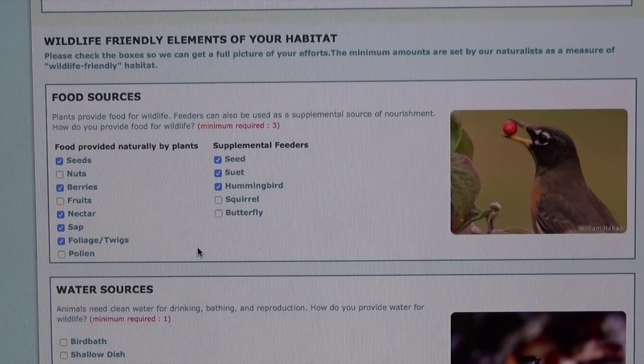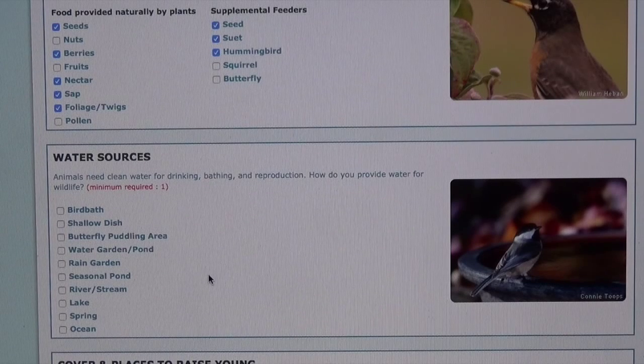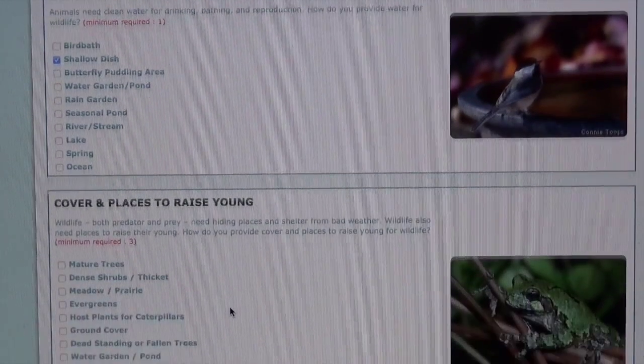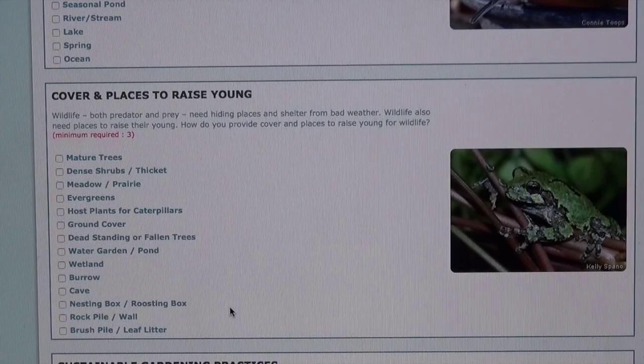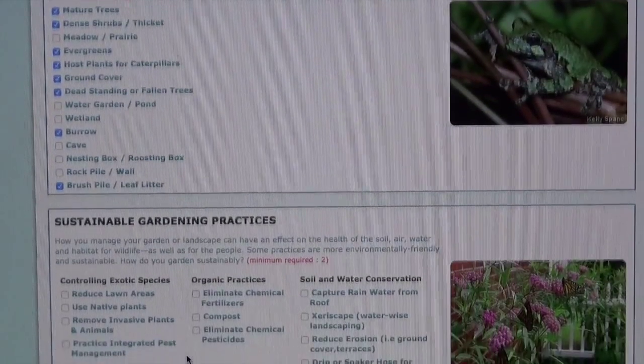As far as my water sources, I don't have any water sources in my backyard right now, but I'm going to add in some shallow dishes, I think. Next we'll go to cover and shelter and places to raise babies. We have mature trees and dense shrubs in my backyard, also evergreens and host plants like that milkweed, ground cover, dead or fallen trees like my Christmas tree, burrows, and brush piles. So there's lots of shelter in my backyard.